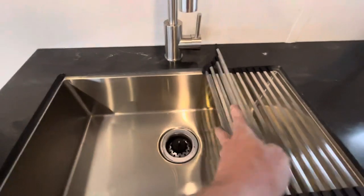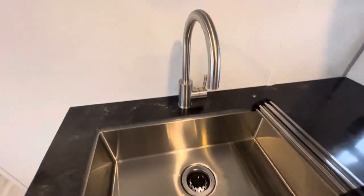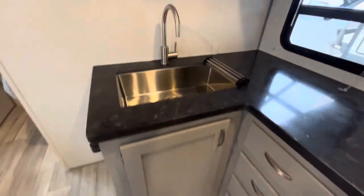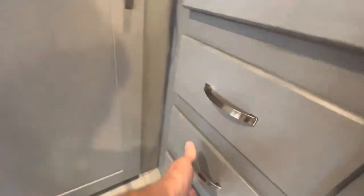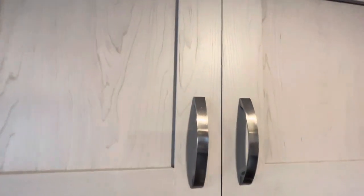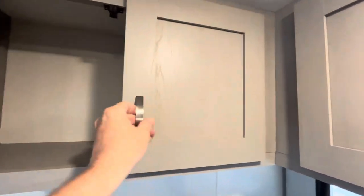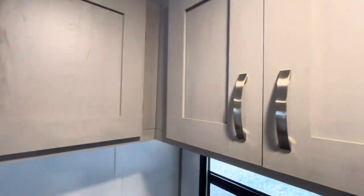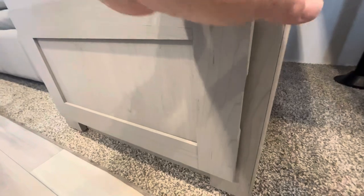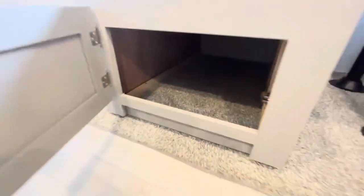Check out this nice big stainless sink with a big gooseneck faucet so you can get pots and pans underneath. For storage, you've got a cabinet under the sink, four drawers going all the way down to the floor, and two cabinets above. Very nice use of storage space in your kitchen. Also, the bench dinette has convenient little doors that open to that storage underneath — you don't have to lift the pads off the top of the benches to get to it.